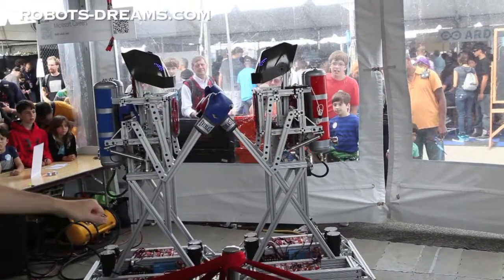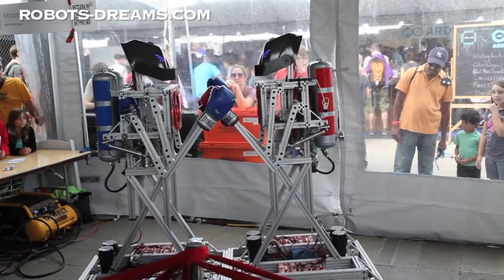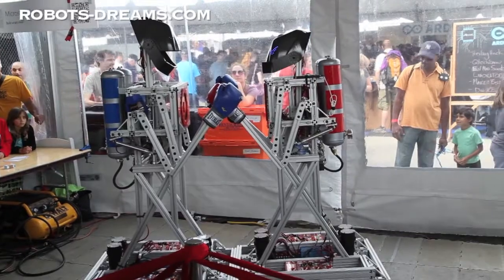Hold it back. Hold it back. Hold it. Hold... Oh! All right, let's slide.